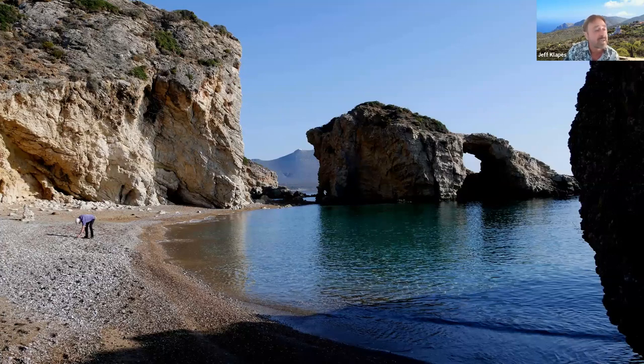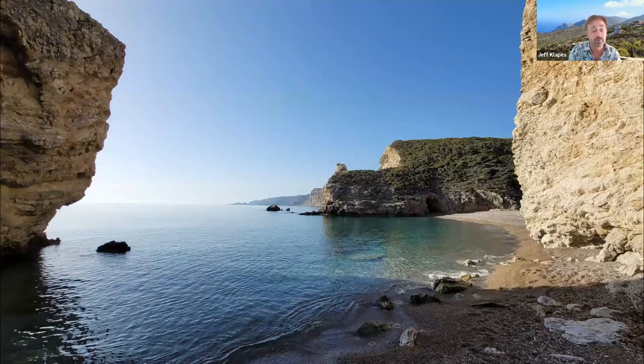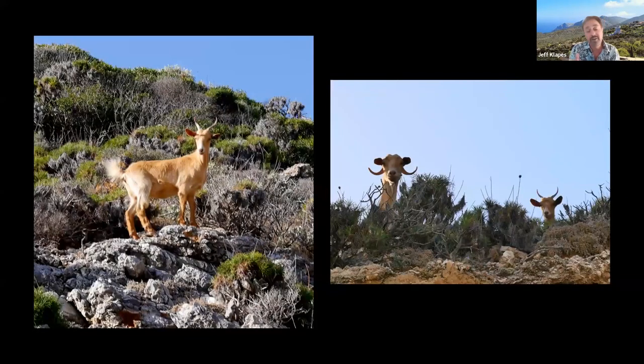We were there in late October and early November, when the weather in southern Greece is still quite nice — beautiful and clear, much less hot than the height of summer. The prices are cheaper and there are far fewer tourists. I'm a big fan of goats, so that's another reason Greece is one of my favorite countries — hardly a day goes by when you don't see goats.